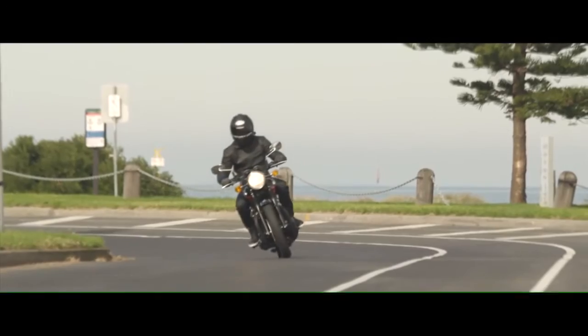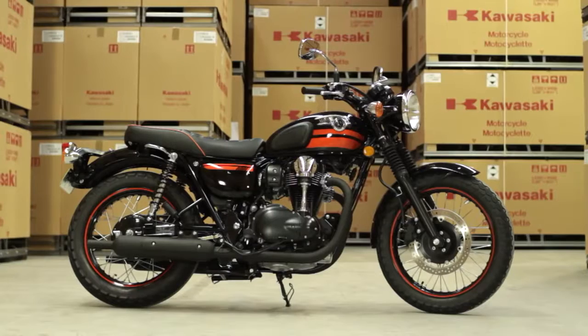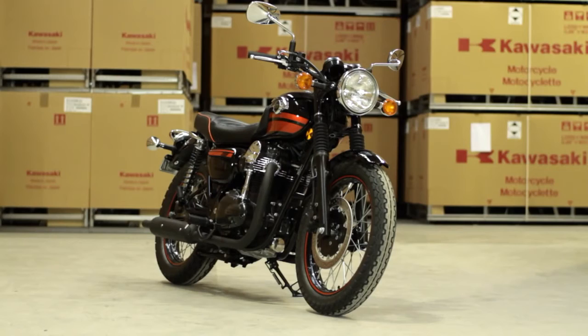Who do you think the bike's aimed at? The average punter that just wants to commute on something that looks cool and feels nice. Women particularly — being that it's a lot lighter and easy to throw around, it's not trying to break any records. The seat height's nice and low too, and the seat isn't too wide at the sides so you're not duck walking it at the lights. You can put a foot down nice and easy.